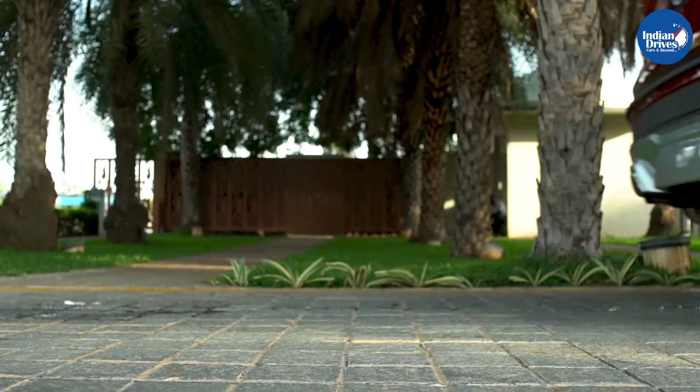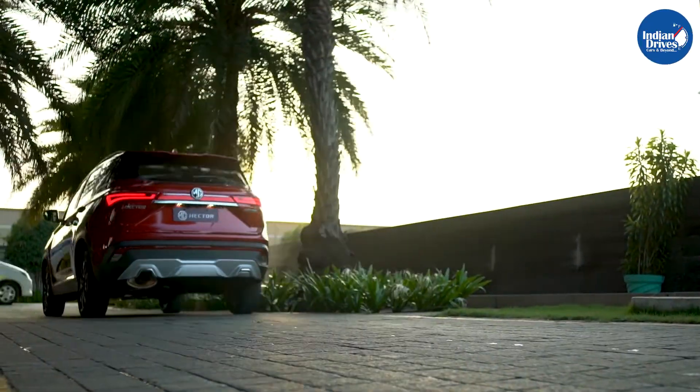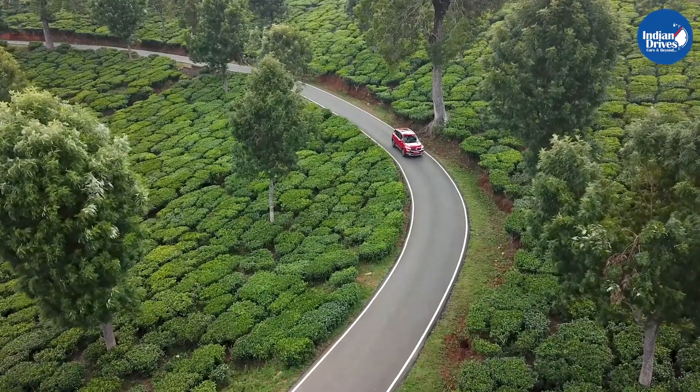The MG Hector in India rivals the likes of the Kia Seltos, Jeep Compass, Tata Harrier, Mahindra XUV500, and the Hyundai Creta.